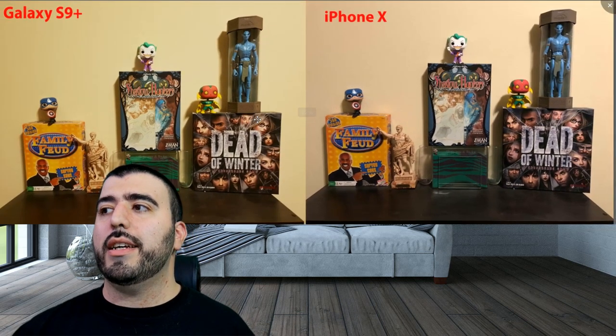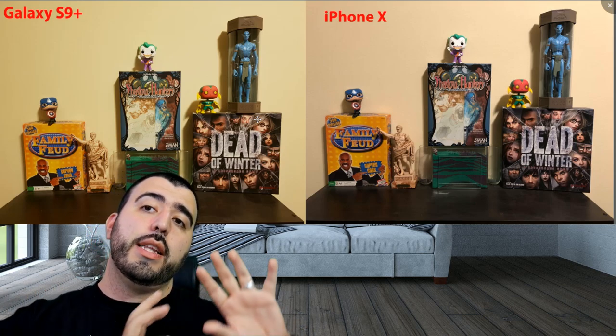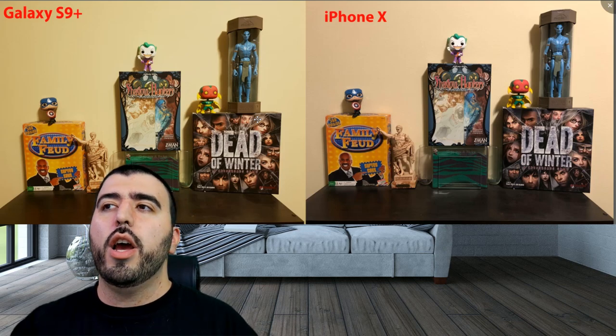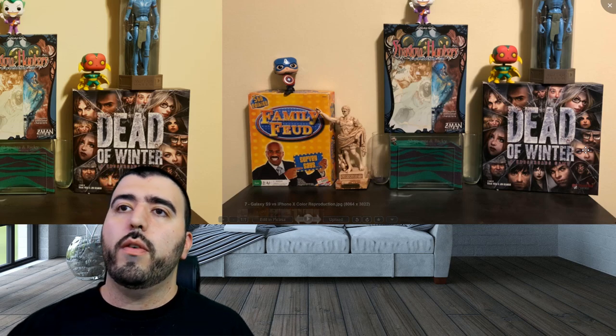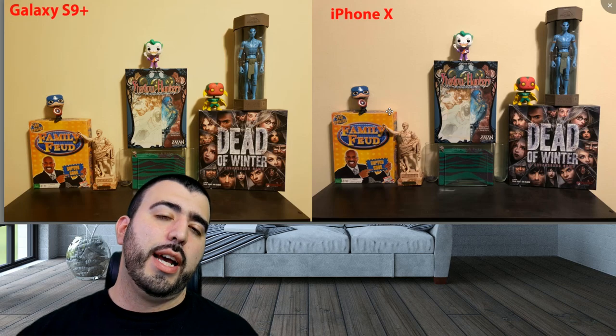However, color reproduction is definitely Apple's strength. Last year Apple went more saturated, and Samsung this year has a lot of yellow tinting in some shots because it's focusing on warmer tones — something the iPhone does more in video, but for photos the iPhone is definitely more natural. As we go through the different skin tones, you're getting more of what these skin tones actually are on the iPhone, as well as when you look at the Joker, the blue on the Avatar, and the white. You're getting more accurate coloring overall. So for color reproduction, I will say the iPhone does a better job. That's the second point for iPhone.